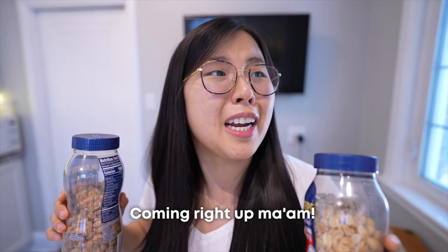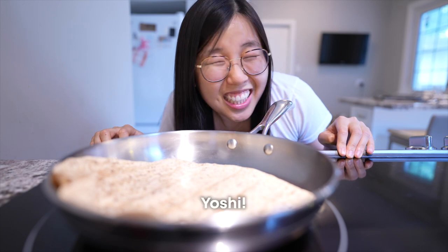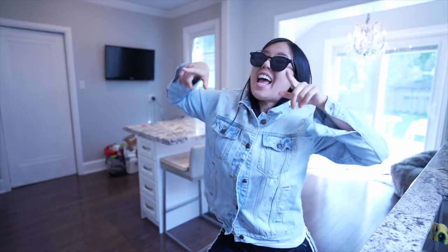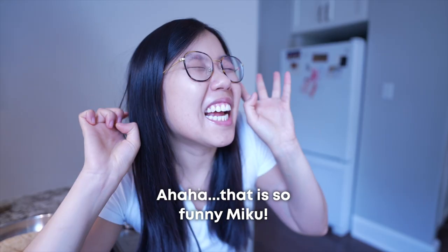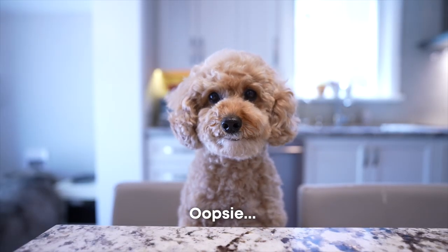Make me a sandwich. Coming right up, ma'am. Miku's gonna be so proud of me. Yoshi? Yoshi! What just happened? You just got Miku'd! I just Miku'd you. That is so funny, Miku. Except now we don't have a stove to cook with. Oh, oopsie. Miku, you just got Miku'd.